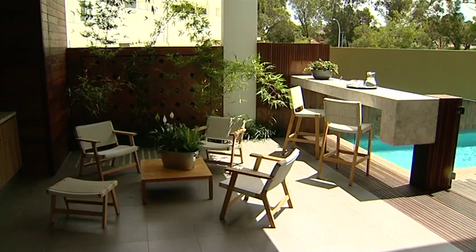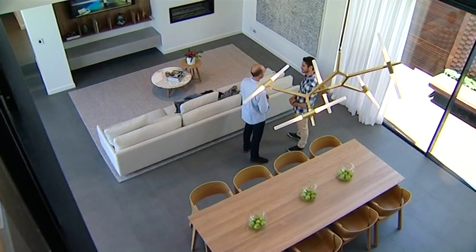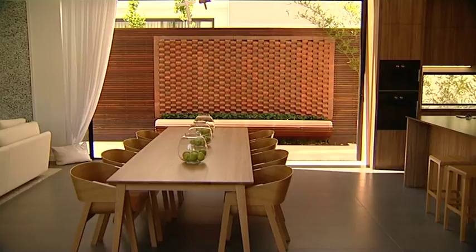Chris, this home is amazing, you've done fantastic work and it's got a great history too. Well, we're standing on the site where Trevor Vincent won the 3000 metre steeplechase in the 1962 Empire Games. We thought it was a perfect spot for us to build a home to showcase what we can do.